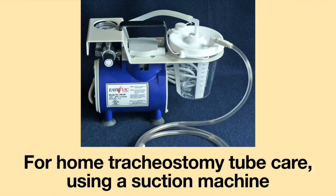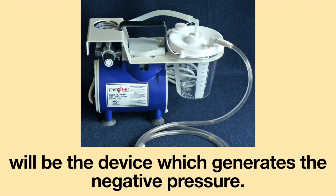For home tracheostomy tube care, using a suction machine will be the device which generates the negative pressure.